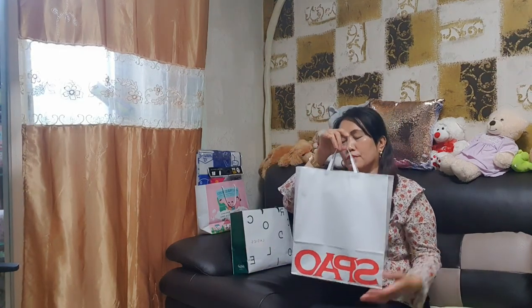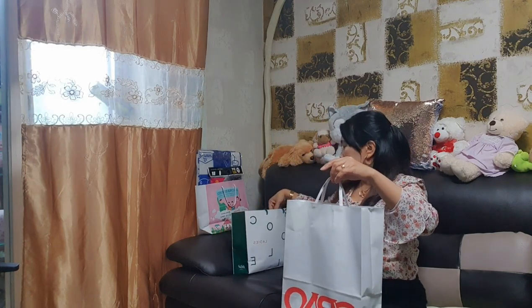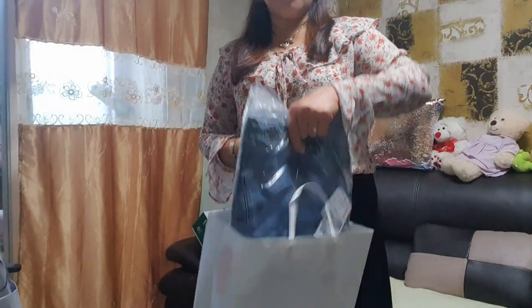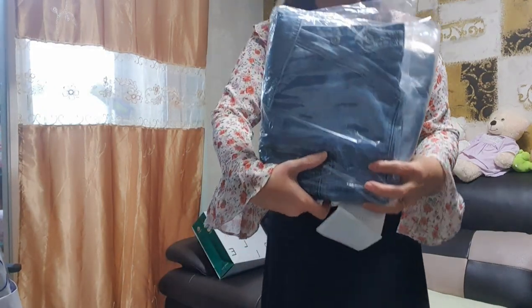Hello guys! Welcome back again. This is the things we're going to unbox this afternoon — there's three we're going to unpack. This one, this one, and da-da-da-da! Let's find out.